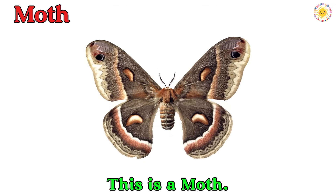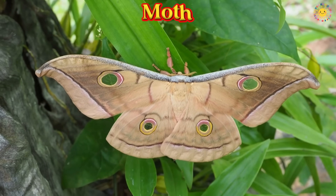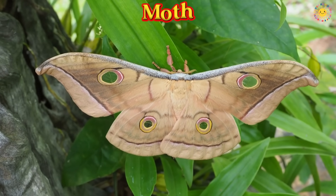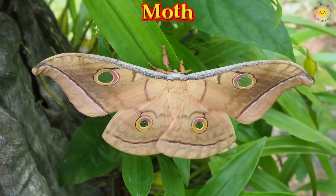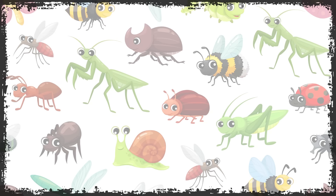This is a moth. A moth is a flying insect with soft, fuzzy wings. It often comes out at night and flies toward light.